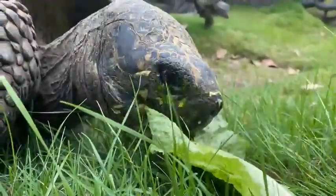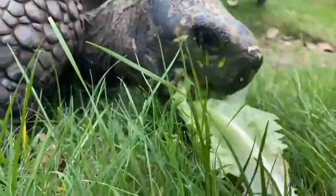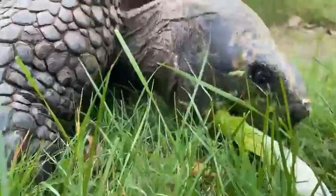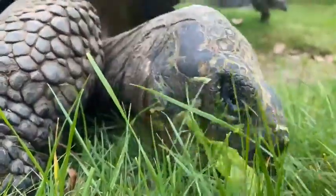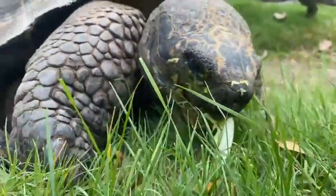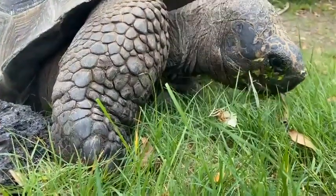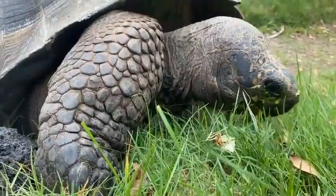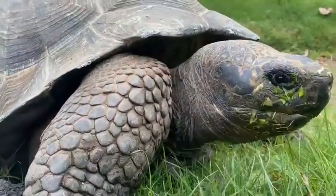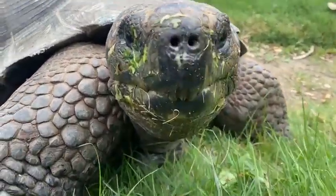Stacy asked, do they ever roll over accidentally on their back? Not typically, since they're so large it's very hard for them to do. I've never really seen it. With smaller tortoises it is possible, but not really with these guys since they're so large and heavy. It's about 200 pounds trying to roll over — you can imagine that takes a lot of strength.